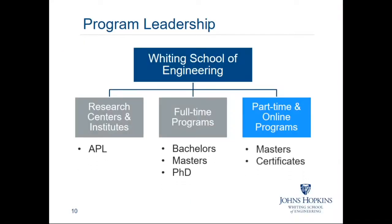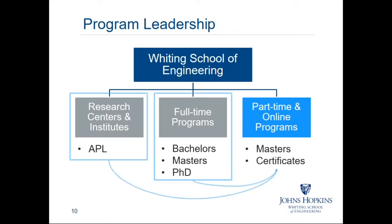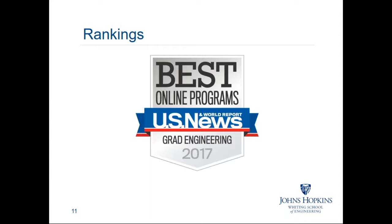In addition to our part-time programs, the Whiting School of Engineering has over 25 research centers and institutes, including our strong partnership with the Johns Hopkins Applied Physics Laboratory in Laurel, Maryland. We also offer full-time bachelor's, master's, and PhD programs in residence at our Homewood campus in Baltimore. Our online and part-time programs are led by respected senior engineers from our Applied Physics Laboratory and faculty from our full-time programs. We are ranked in the top 25 best online engineering programs by U.S. News and World Report, and of all schools in these rankings, we actually have the largest online part-time student population.